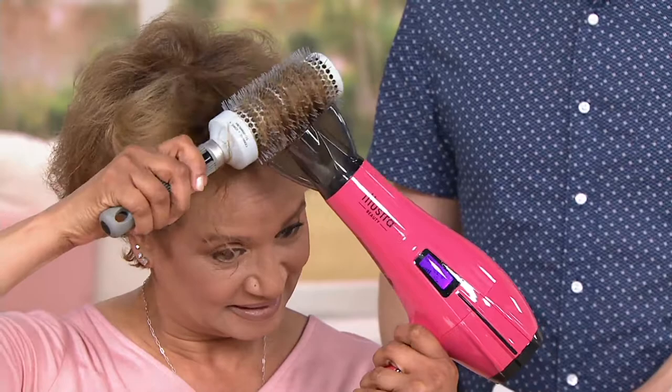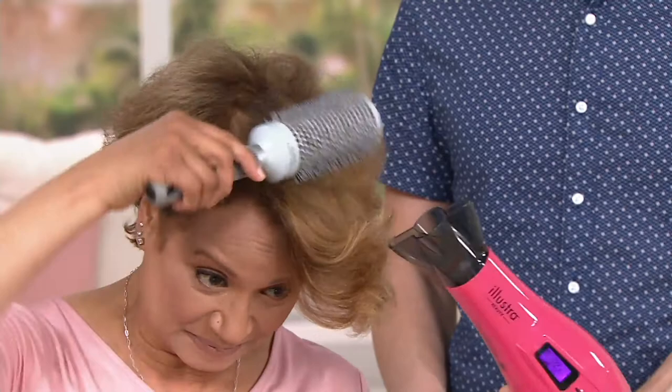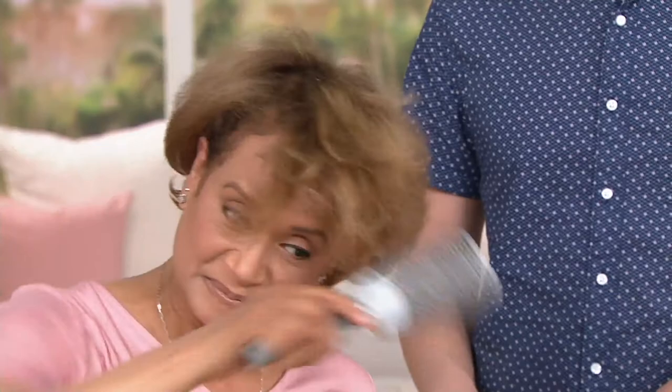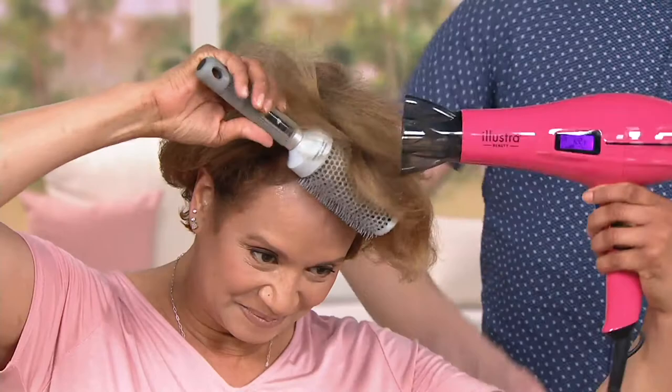This blow dryer only weighs about a pound, so it's super lightweight and super easy to use. Sue even has it on the low setting at 122, and it's doing all of the work for her. It's like a smartphone in that it does stuff for you. You don't even have to think about what you're doing, because it's constantly measuring your real-time hair temperature and adjusts the heat accordingly, so you can just sit back and relax while you have gorgeous hair.